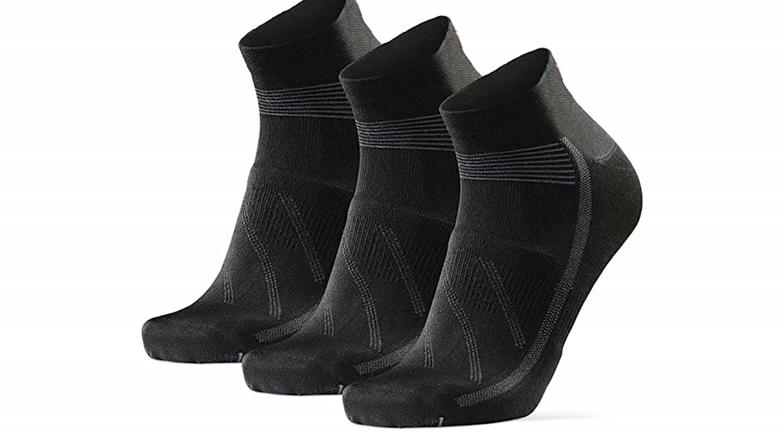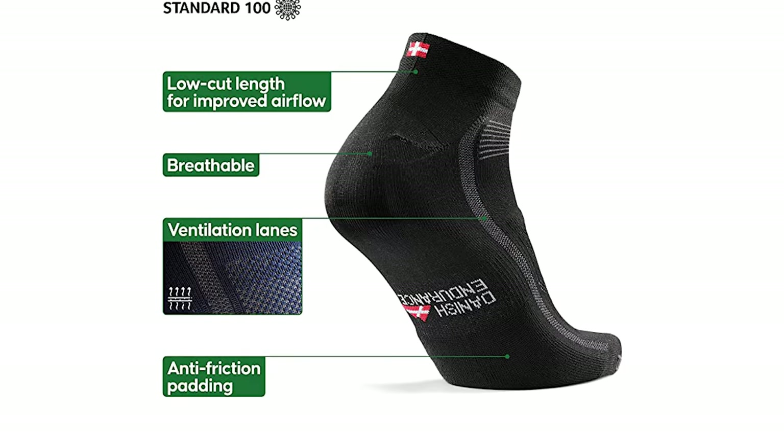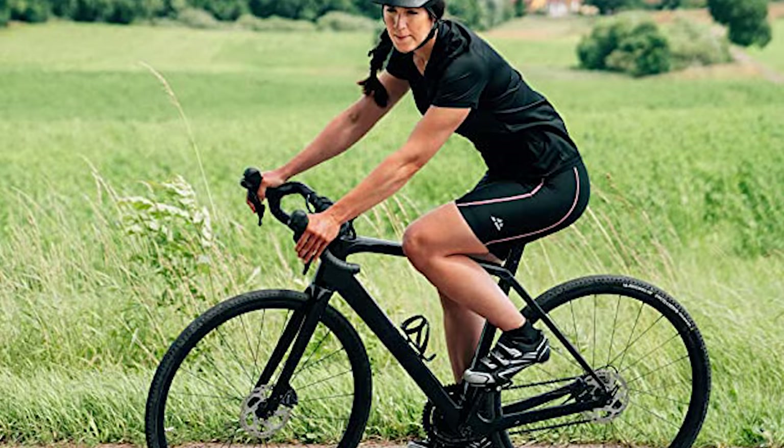The production facilities are located in Portugal, ensuring fair working conditions. These cycling socks are OEKOTEX Standard 100 certified to ensure they are free from harmful substances. They are developed and recommended by Danish Ironman and entrepreneur Anders Hoffmann.